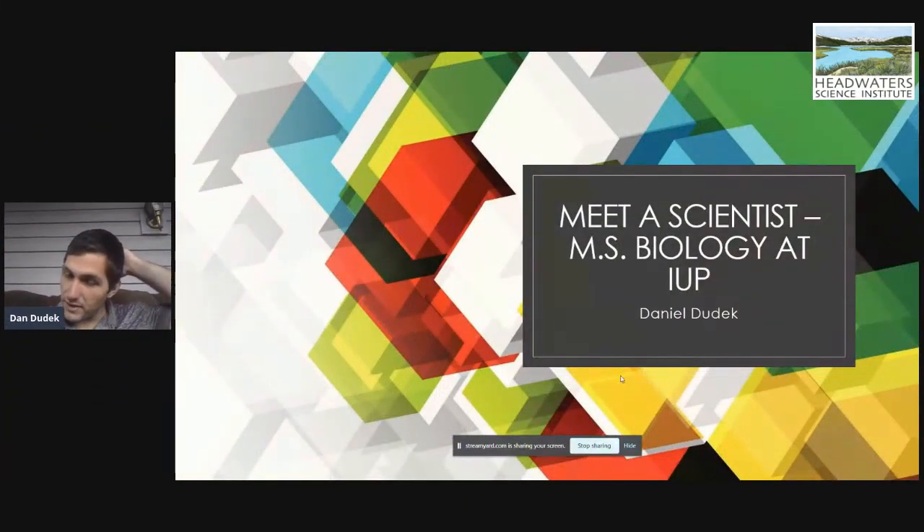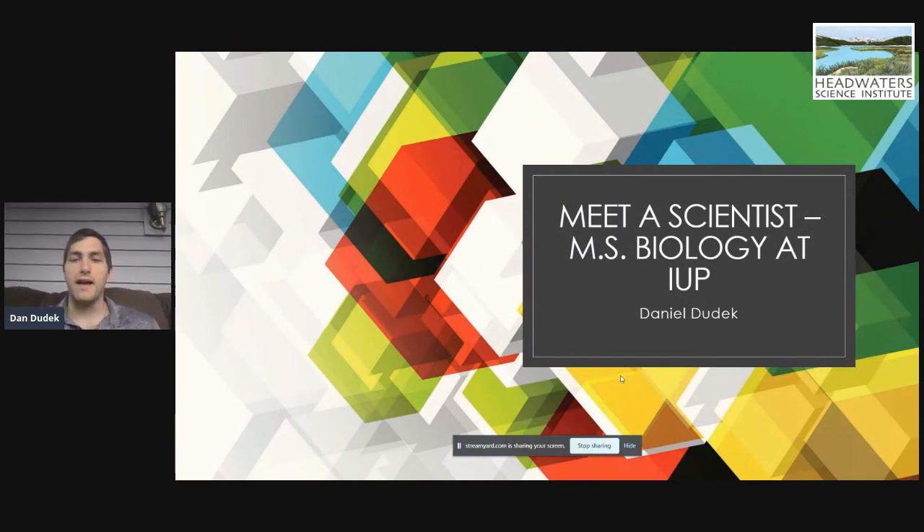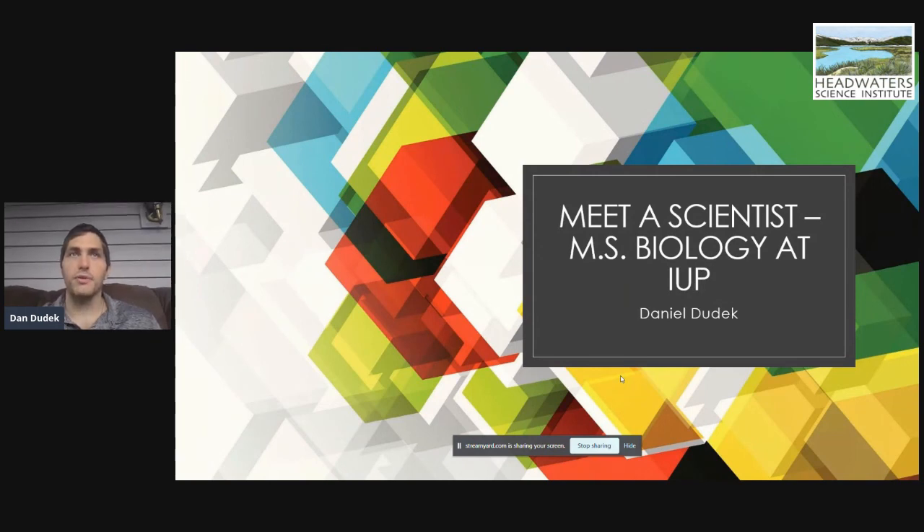All right. Well, again, thank you for having me. Today, like he said, I'm just going to be talking a little bit about my master's work at Indiana University of Pennsylvania. It's sort of work that I've done to build a framework for other studies moving forward, including some of the work that I'm going to be doing in my PhD at University of Texas at Arlington. So I'll get right into it.